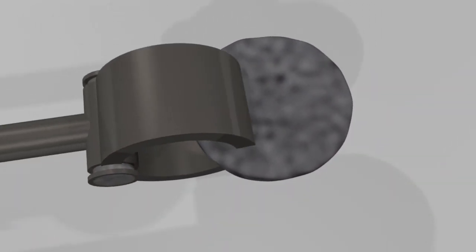Plutonium-239 is a second option. It's produced with uranium in nuclear power reactors. The uranium is separated off and the plutonium extracted.